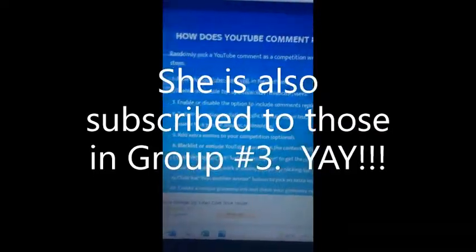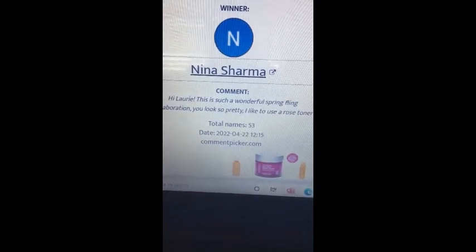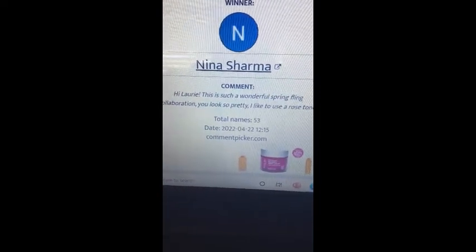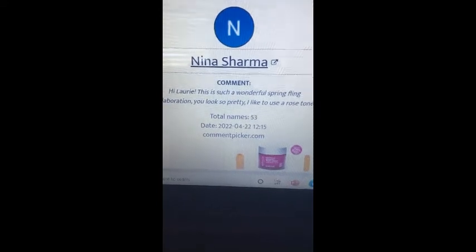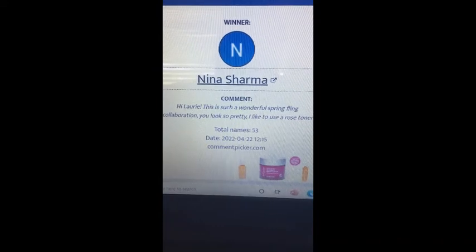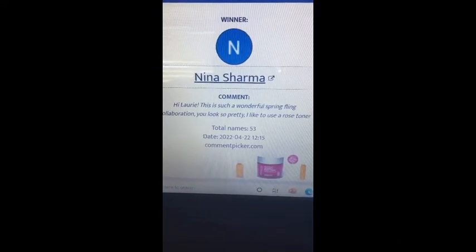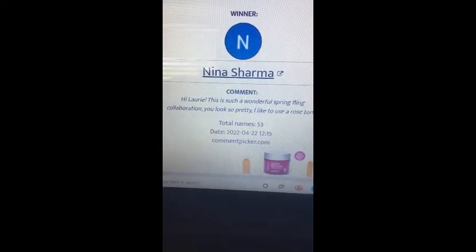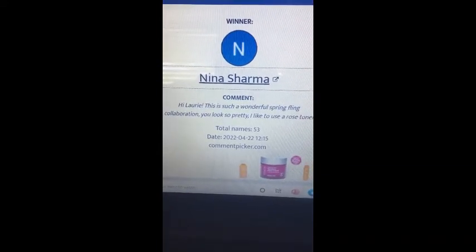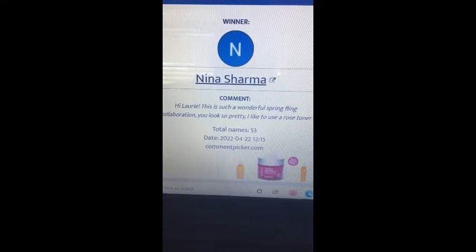I'd like to see someone new on my channel win — that's amazing! I've got a mystery box that I've put together for you, and I will include a picture of that at the end of this video so you can see the contents. There's a palette, a sheet mask, and some other little goodies in there.